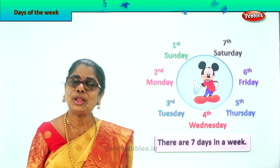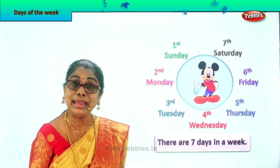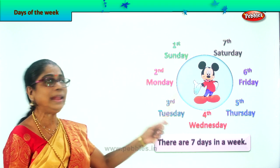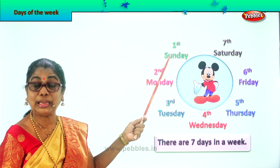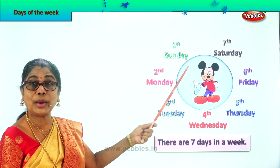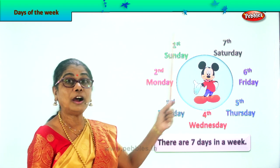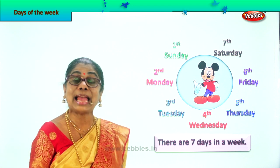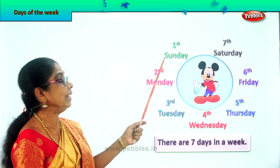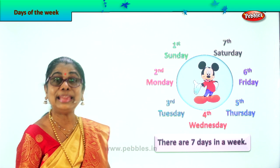Shall we look at all the spellings now? What is the spelling of week? W-E-E-K. Week. How many days are there in a week? Seven days. Which is the first day? Sunday is the first day of the week. Spell Sunday: S-U-N-D-A-Y. Sunday. All the first letters of the days of the week are capital because they are names of the days of the week. So look — Sunday, first day of the week. S is capital: S-U-N-D-A-Y. Sunday. Very good.